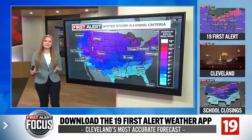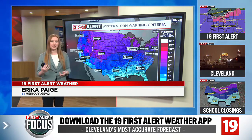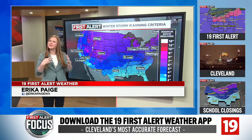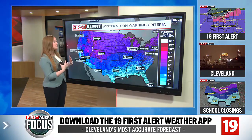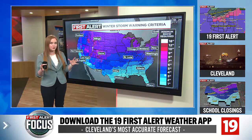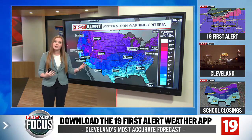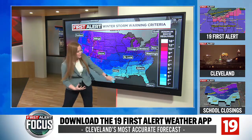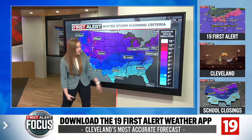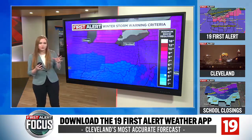Have you ever wondered what the criteria is when the National Weather Service says they're going to issue a winter weather advisory versus a winter storm warning, and really what the differential is between those two? It does matter. All across the country there are different thresholds as to what some places deem as a lot of snow — especially farther to the south, where it may only take an inch or two to get that winter storm warning issued.